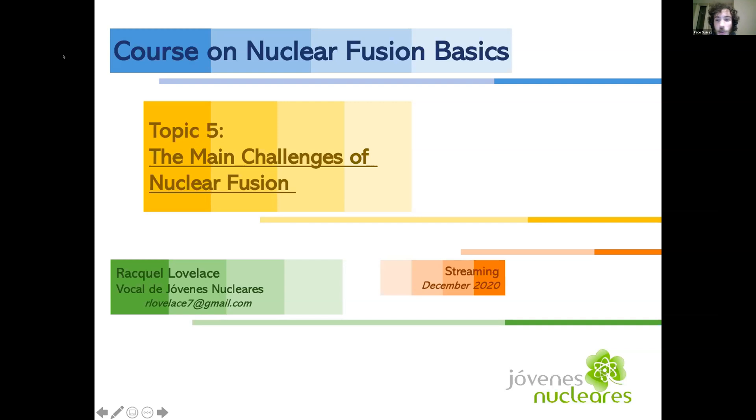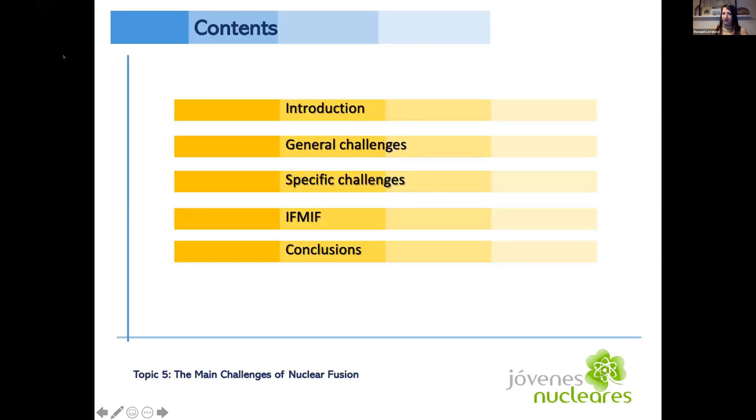Very interested in nuclear fusion and its potential to the world. It's a pleasure to have you here as a speaker today. We're going to go over some main challenges related to nuclear fusion: a quick introduction, some general challenges, specific challenges related to the MCF and ICF reactors, current projects, and conclusions.